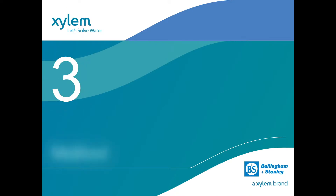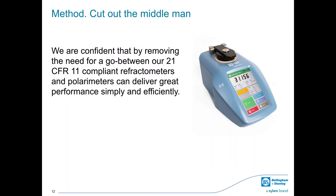By removing the need for a go-between, Bellingham and Stanley is confident that its 21 CFR 11 compliant refractometers and polarimeters can deliver great performance simply and efficiently. With clear on-screen commands and touch screen controls on T-series instruments, your team will be in control of quality no matter what level of experience.